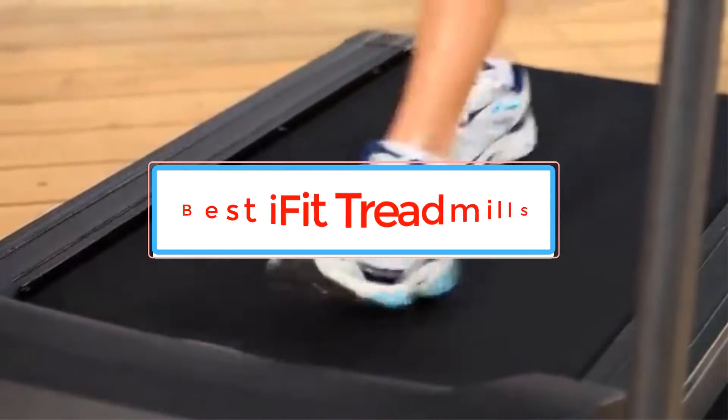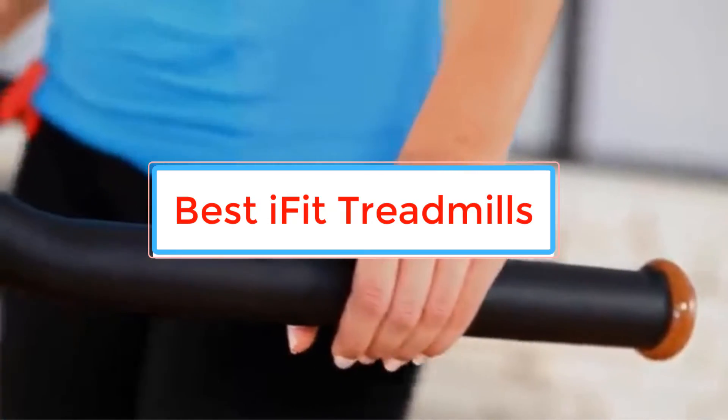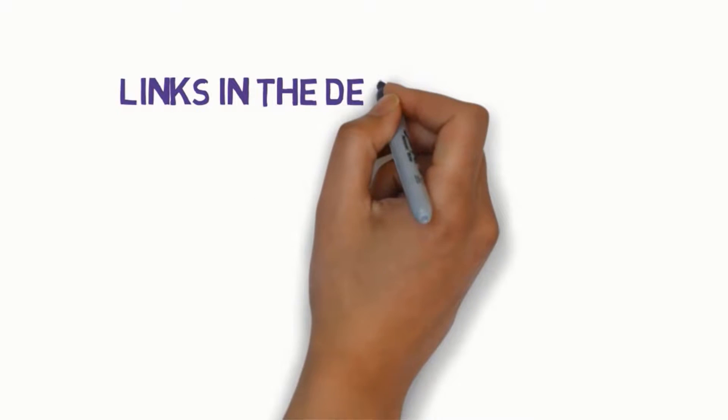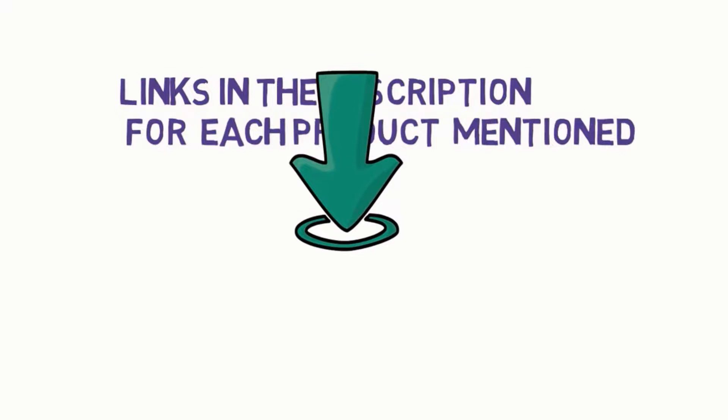Are you looking for the best iFit treadmills? In this video we will look at some of the best iFit treadmills on the market. We have included links in the description, so make sure you check those out to see which one is in your budget range.